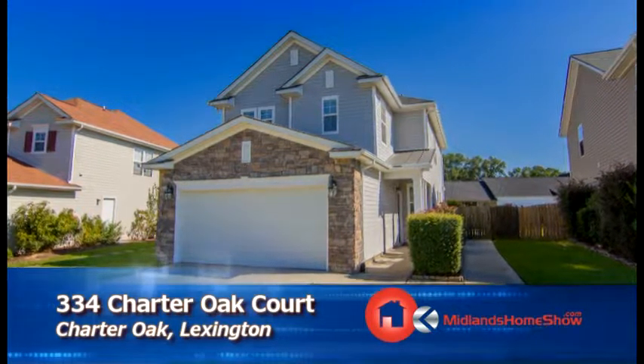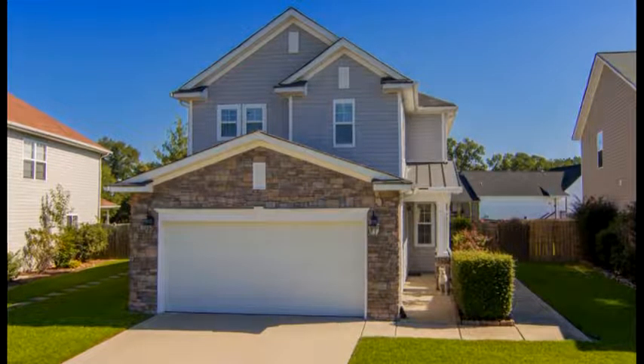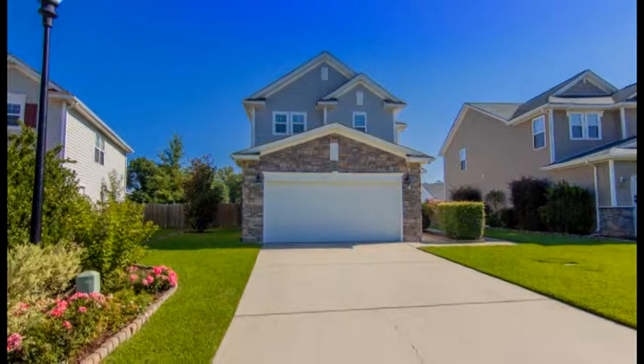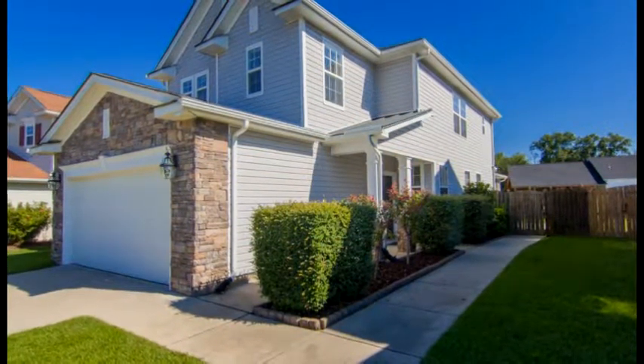This light new home is in a great Lexington neighborhood and features a beautifully landscaped yard with an irrigation system front and back, a two-car garage, a vinyl facade with brick accents, and a covered front entry.